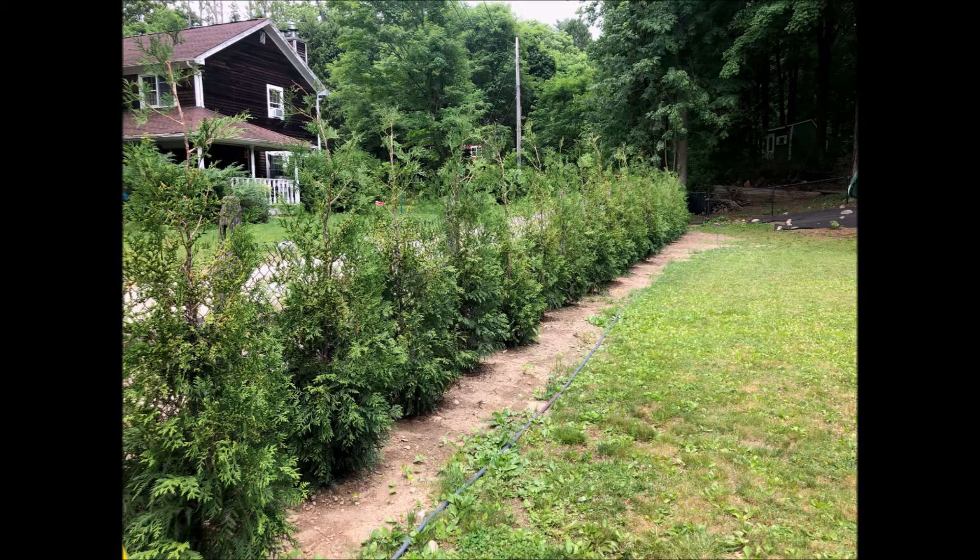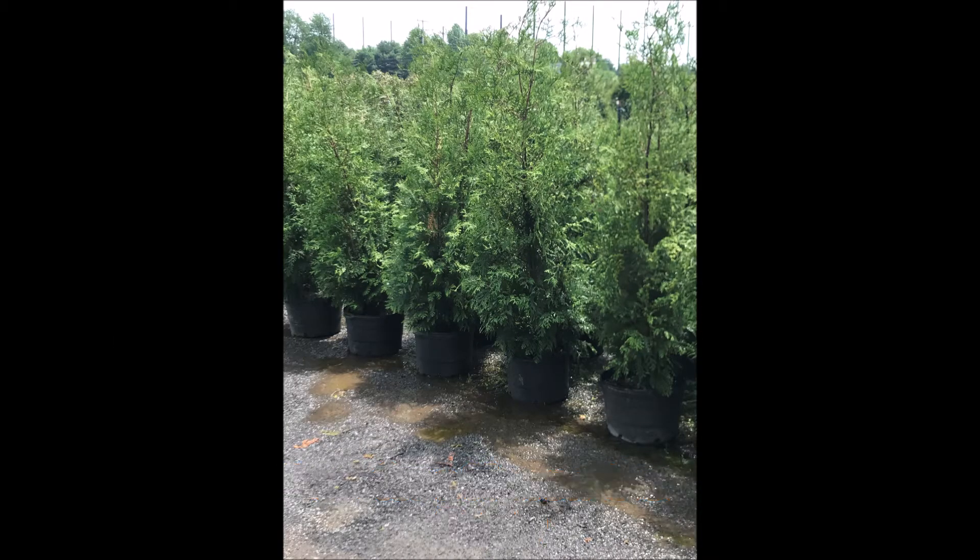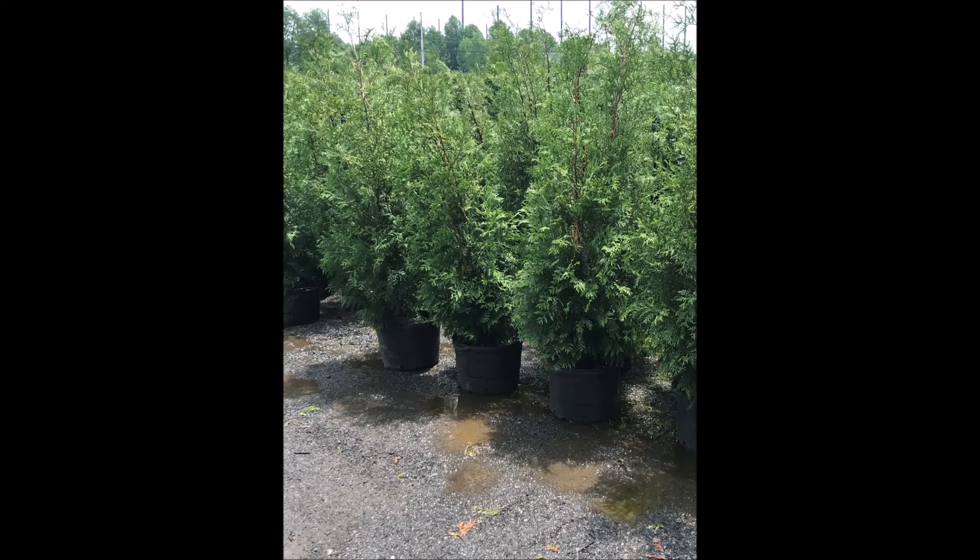The American Pillar will be used in places where you can't have real wide screens and buffers, and thus the American Pillar will find a lot of uses in the urban landscapes of New Jersey and Pennsylvania. If you'd like to get some American Pillars, you can stop into Highland Hole Farm.